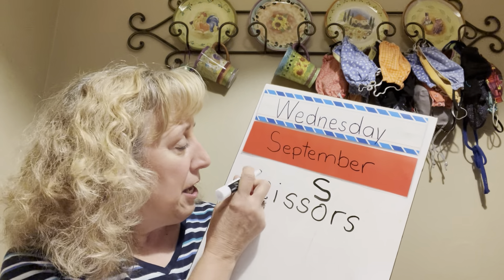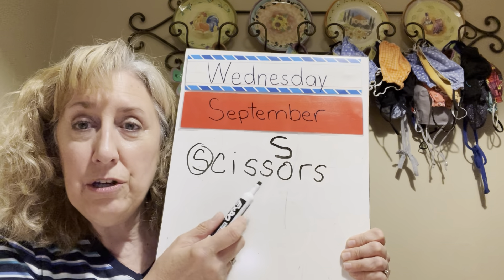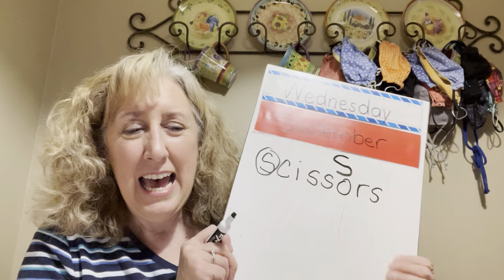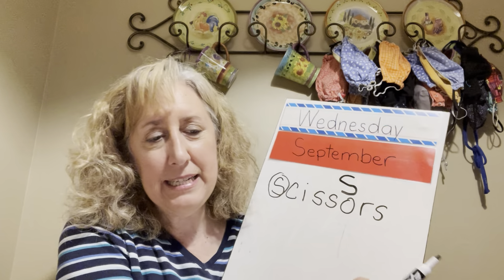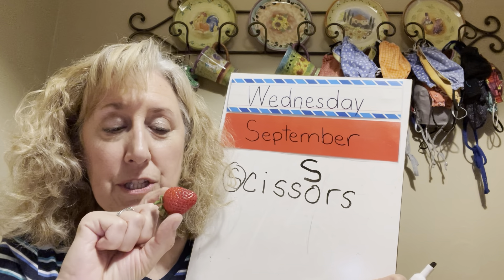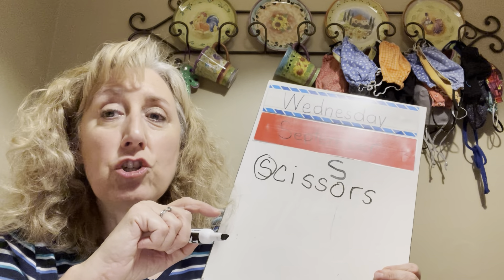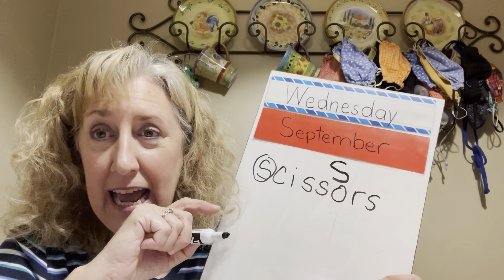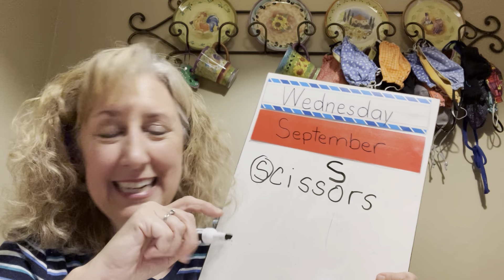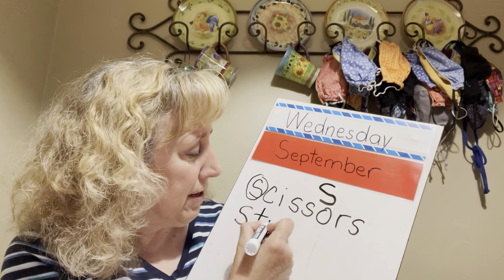We're going to put scissors on our list of things that start with the letter S. Here's something amazing about scissors — it has how many S's? One, two, three, four — it has four S's in it! That's really an S word, isn't it? Now see if you can tell what this is — it's also a superpower food. It's a strawberry! Listen to that beginning sound — does it have that S sound at the beginning? Yes it sure does!